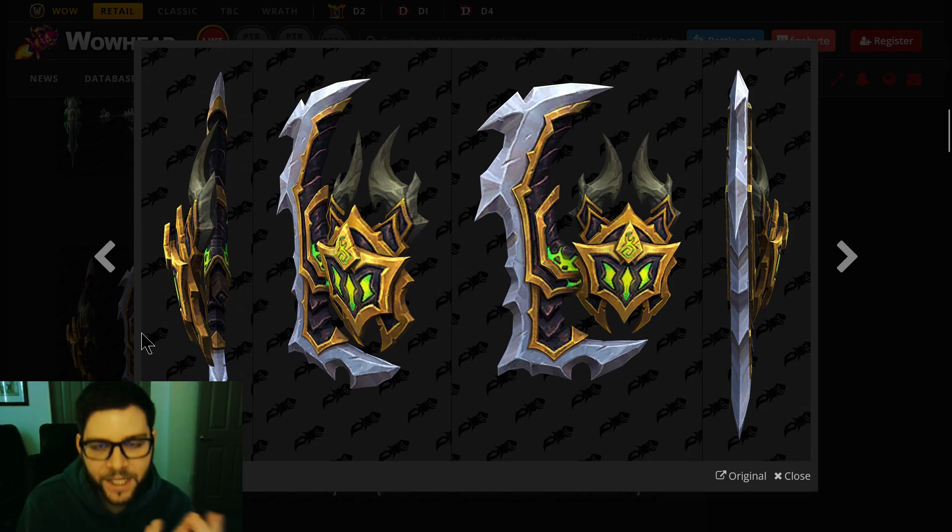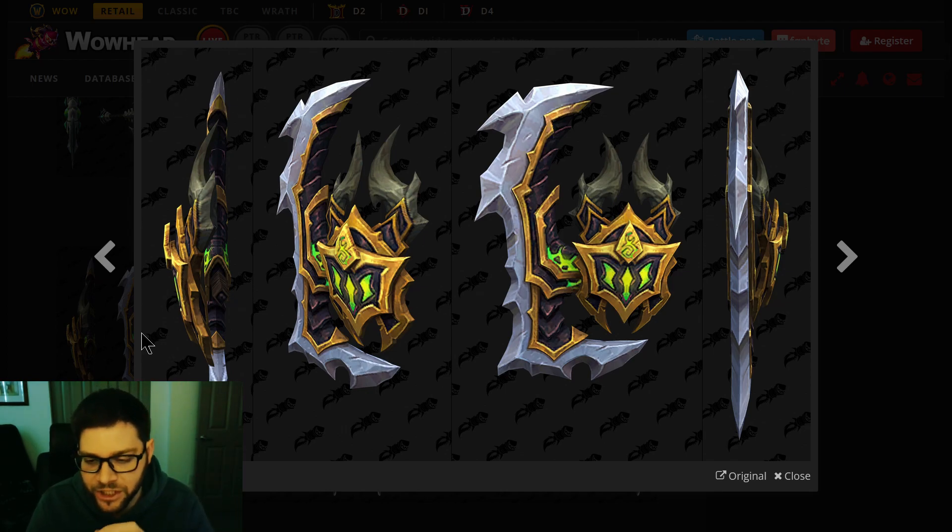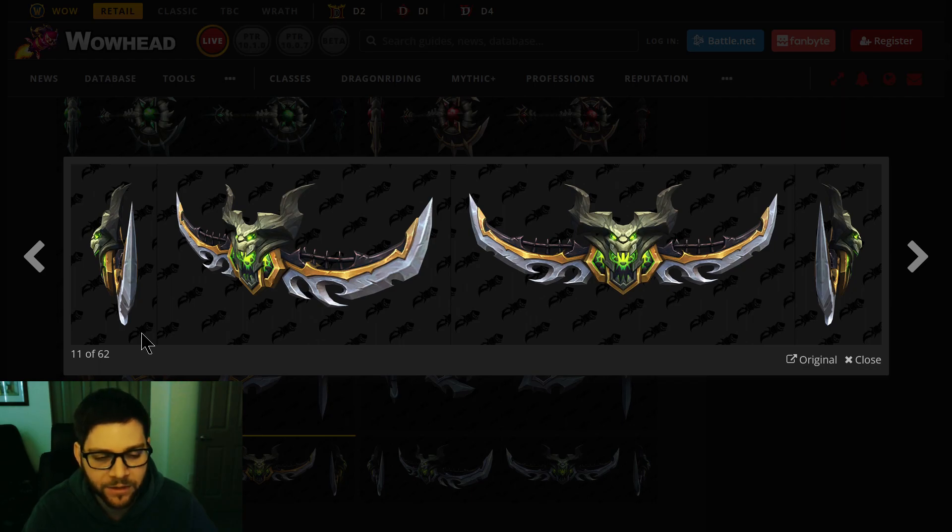Now we're on Demon Hunter. This could basically be a fifth or sixth option for the Legion artifact — it's very cool. I'm not a big Demon Hunter guy, but it looks very nice. You get two tints for each one. I'm guessing this bulkier one is the tank spec, and this one is for the damage spec, the Havoc spec.